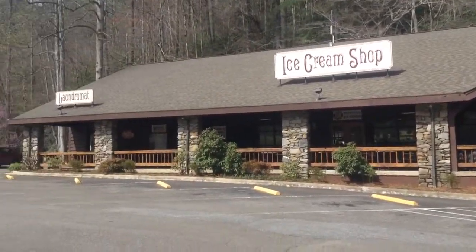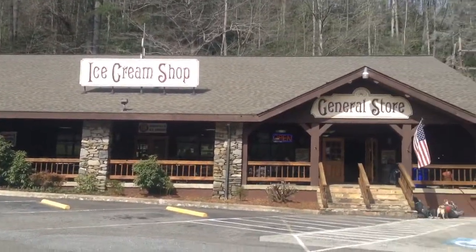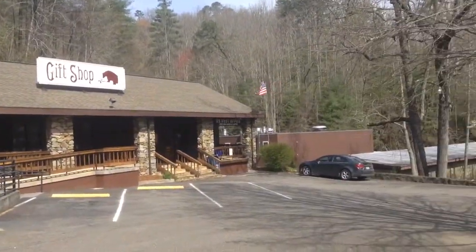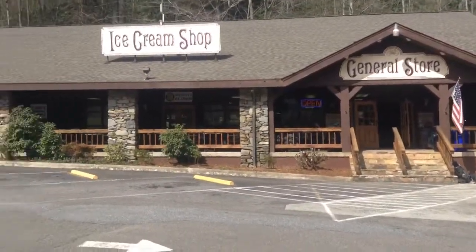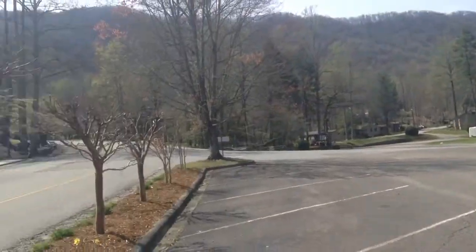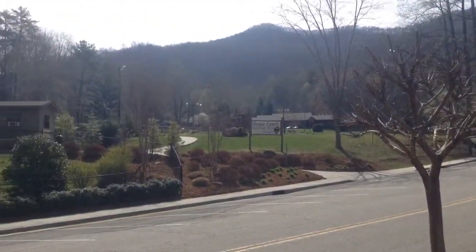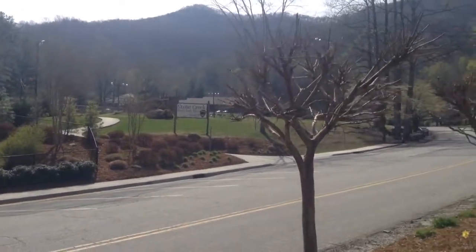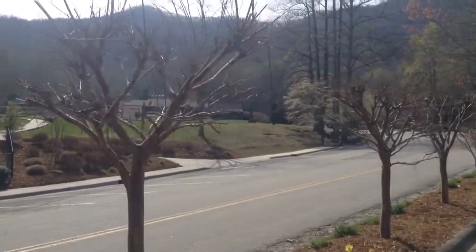I am in Fontana Village. This is the general store that has everything in it. This is basically the whole town, which you can see from here. And up the hill here, on the other side of the Stony Creek Pool and Lazy River, is the hotel where I stayed at last night and the restaurant that I ate in.